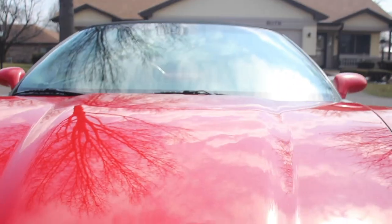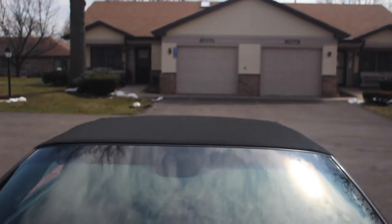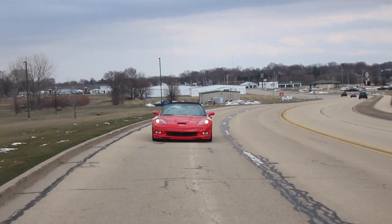I've always liked convertibles — you get the wind blowing through your hair and it gives you a real feeling of freedom. I've always wanted a Corvette since I was 16 years old. I got married, had three kids, and after they grew up I purchased my first one — it was 1985.